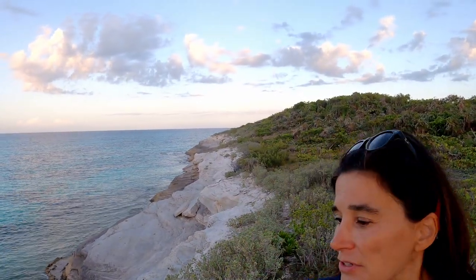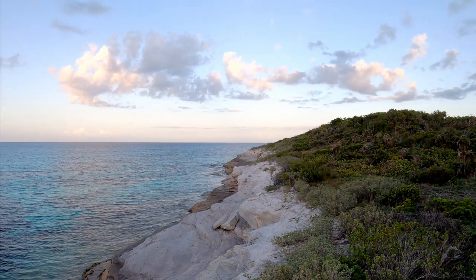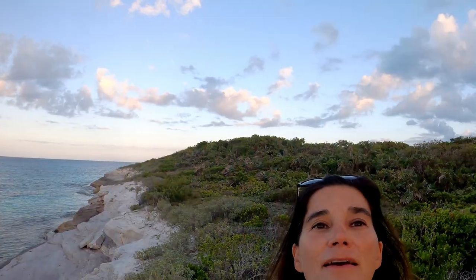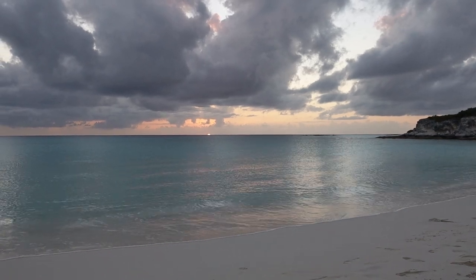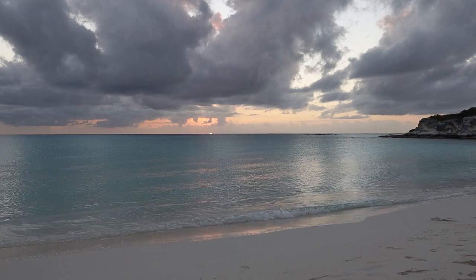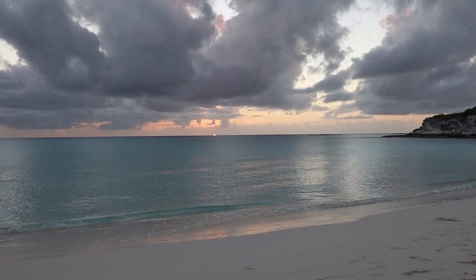I'll let you see what these cliffs look like — they stretch on for a long ways. I'm only doing part of the path because it's starting to get dark, so I'll have to head back. Conception Island is about 6 square miles and is an idyllic site for snorkeling, walking on the beaches, watching the sunset, and gazing at the stars.